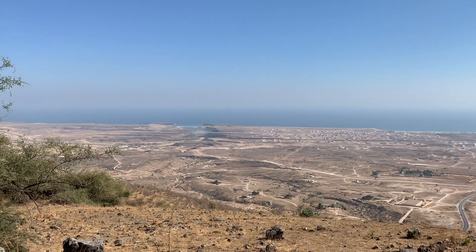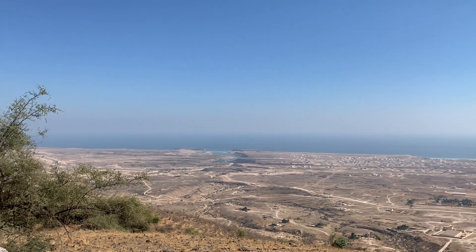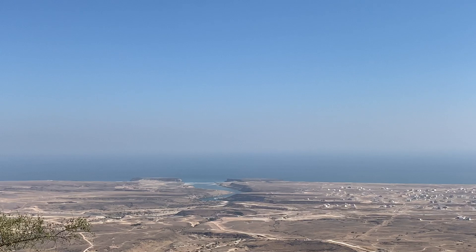Look at that meandering river that leads on into the sea. Absolutely beautiful, breathtaking views from up here. And this is literally 10 minutes away from the city.